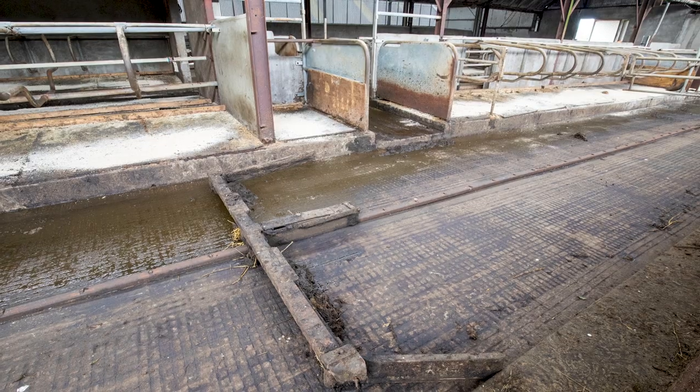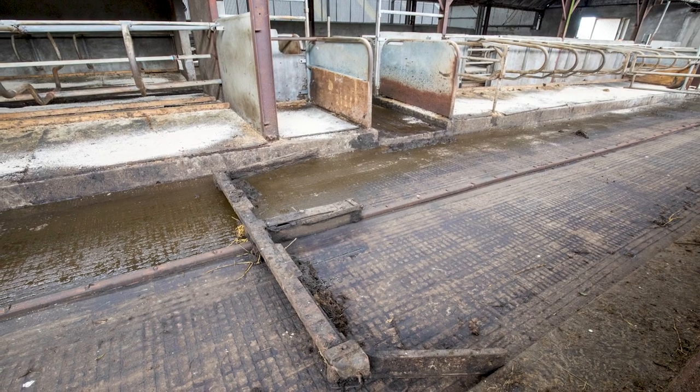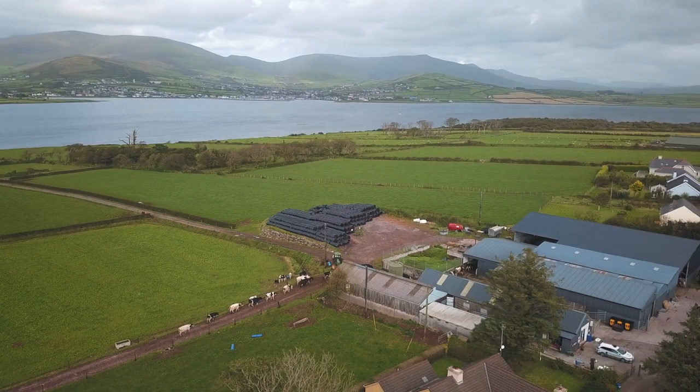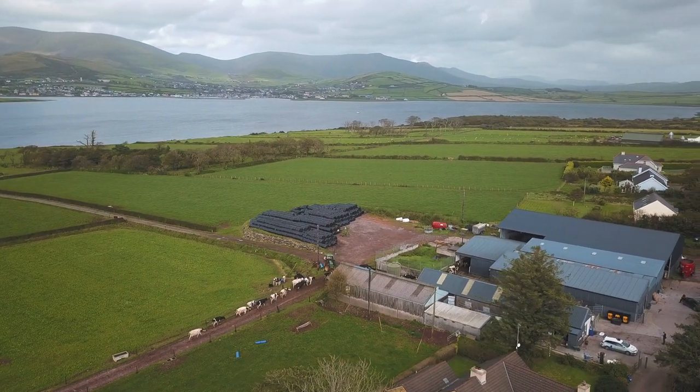My father put in Dairy Master scrapers 20 years ago in the old shed across the way and we were very happy with them, very reliable, never give any trouble. We haven't even changed the tracks — they're still the original tracks — so we decided to put in new Dairy Master scrapers in this new shed also.